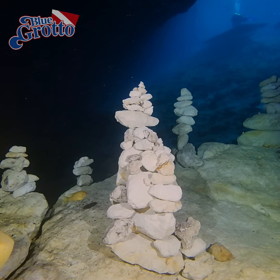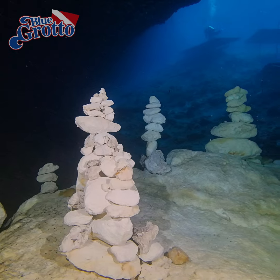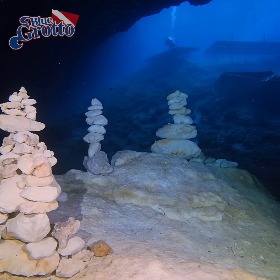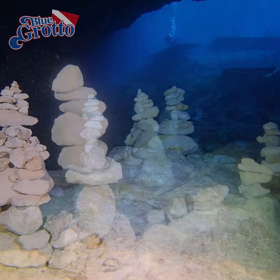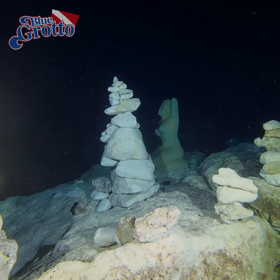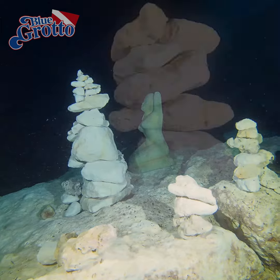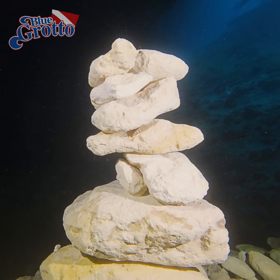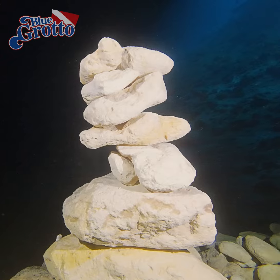We've featured Tracy's work before, but the stone edifices he and his students created last week were especially awe-inspiring. Sadly, these intricate spires never seem to last more than a day or two. Nevertheless, thanks to video, we can save and share them with you.